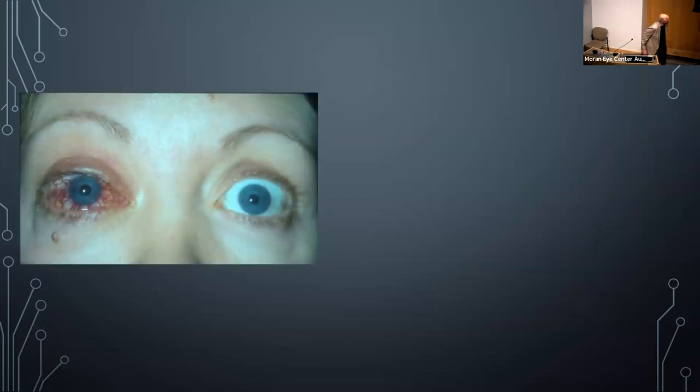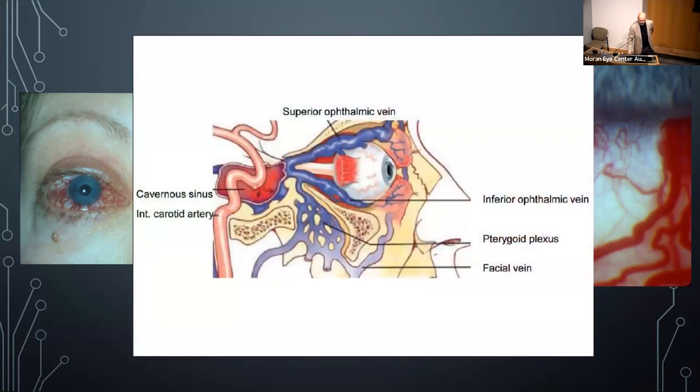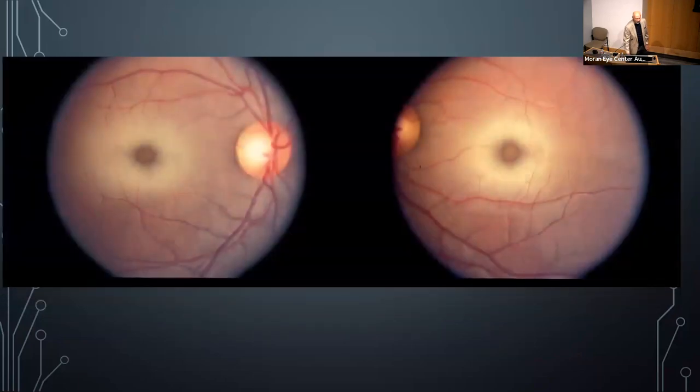A patient presenting to neuro-ophthalmology with a blood-red appearance of one eye: this is a cavernous sinus fistula. Compression around the cavernous sinus affects the superior and inferior ophthalmic veins, causing distension. It's a very distinctive finding — that unilateral blood-red eye is something you should think of immediately when you see that pattern.